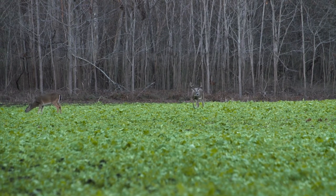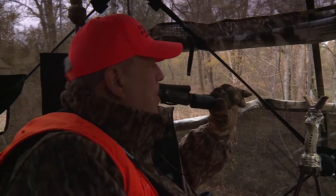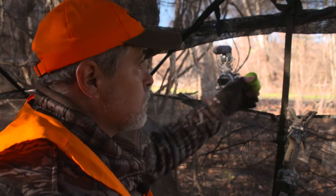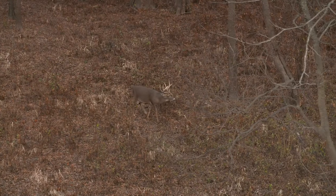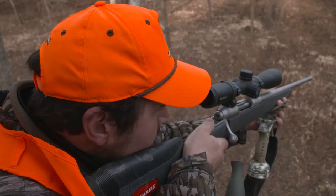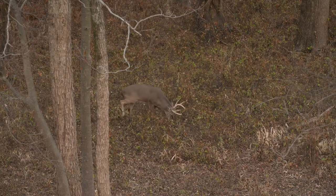The best way to kill a buck during the rut, if you ask me, is calling. Using the can, the buck roar, and the wheeze is a deadly combination. I cannot tell you how many times we have not known anything was near, and we did that, and bam, there he is. So remember, hunting during the rut — pre-rut, rut, post-rut — watch the wind, and don't forget calling. All phases are better with calling.